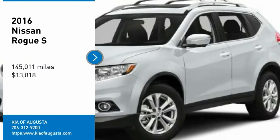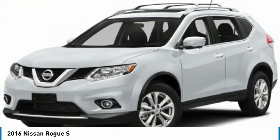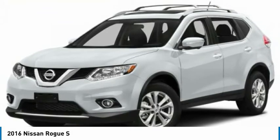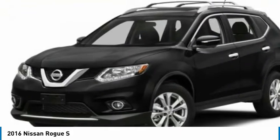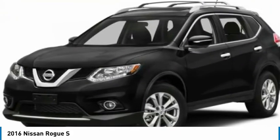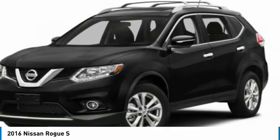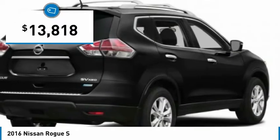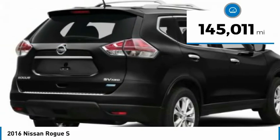Looking for the right vehicle? Check out the 2016 Rogue. The stylish Rogue gets 27 miles per gallon and still boasts nearly 58 cubic feet of cargo space. With a 5-star side impact safety rating and confident handling, the Rogue is more than you expect and everything you deserve, and is priced below $15,000. This vehicle has less than 150,000 miles.